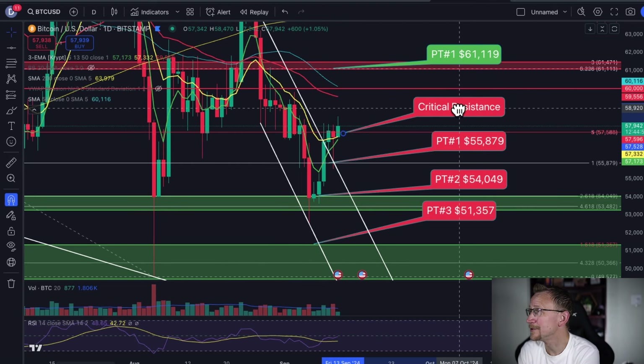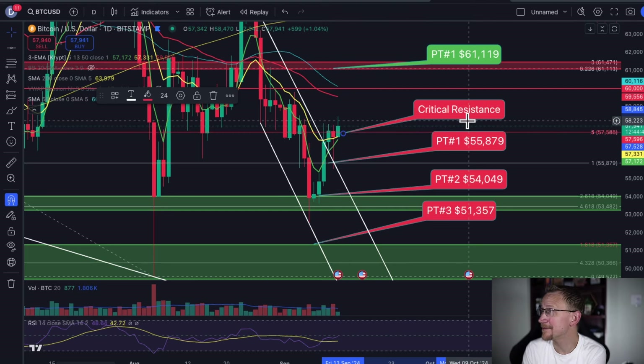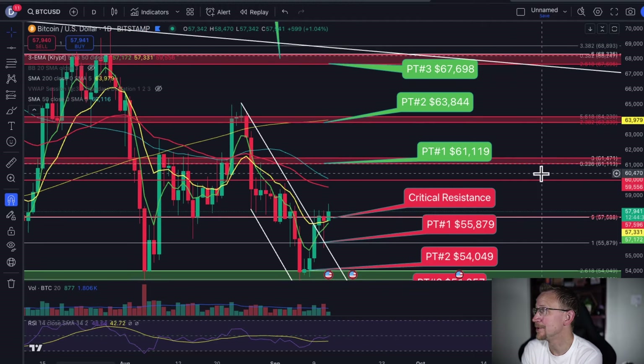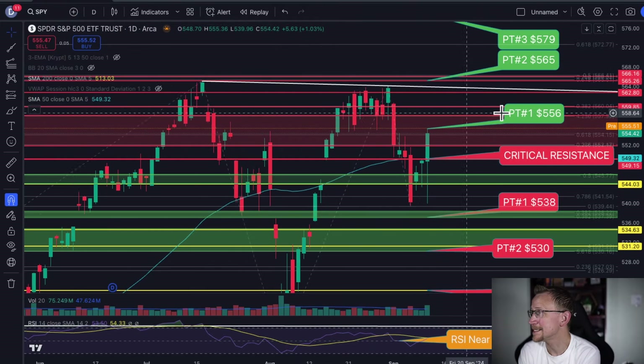For Bitcoin, we broke up above critical resistance today. If today closes up above this critical resistance level, we finally have our shot to get back up to that $60,000 mark, and then activating the other price targets to the north, instead of playing around with the ones to the south side for Bitcoin.